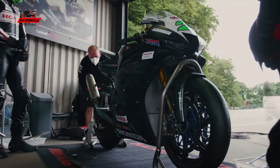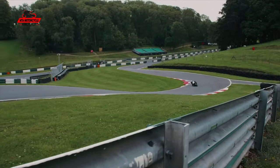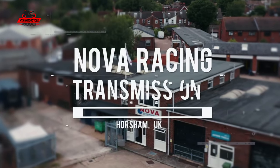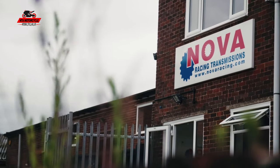We've got the new gearbox setup, which we knew we were going to move to, and we started with the new gearbox modifications. Both riders like the direction we've gone in. Nova have been fantastic to work with — great products and very clever guys. We've been using Nova gearboxes for a number of years now.